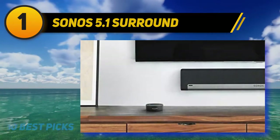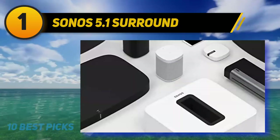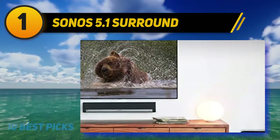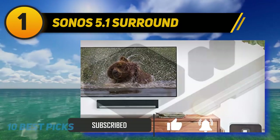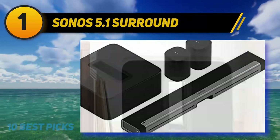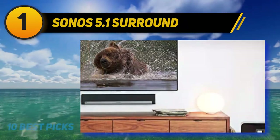And at number one, the Sonos 5.1 Surround. The Sonos 5.1 home theater system is truly one of the very best home theater systems tested. It comes with the Sonos Playbar, a subwoofer, and two Sonos One speakers. The Sonos Playbar delivers powerful and realistic sound to your TV with nine amplified speakers and also doubles as a wireless speaker for music, creating a symphony of sound with full-range effects for a very satisfying home theater experience.